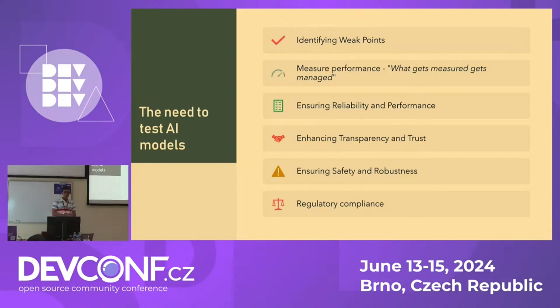The first reason to test AI models is to identify their weak points and catch unexpected behaviors early on. We also need to measure the model's performance because unless we measure it, we won't be able to improve it further. AI systems, unlike traditional software, are non-deterministic — they learn from training data and evolve over time. This complexity means their behavior can be unpredictable, and we need rigorous testing approaches to make sure they perform reliably under different conditions and different prompts.